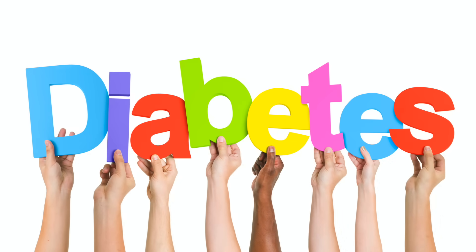So if the right ankle and foot is more swollen, think liver. If the left foot and ankle is swollen, think more heart. If both of the ankles and feet are swollen, think more of a blood sugar situation like diabetes.